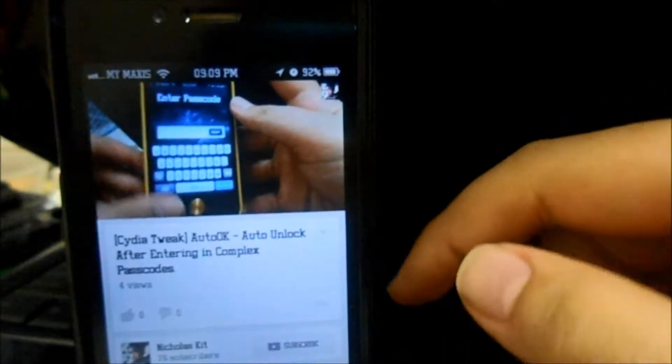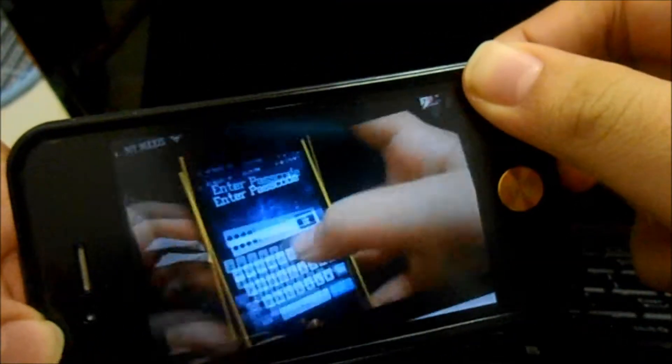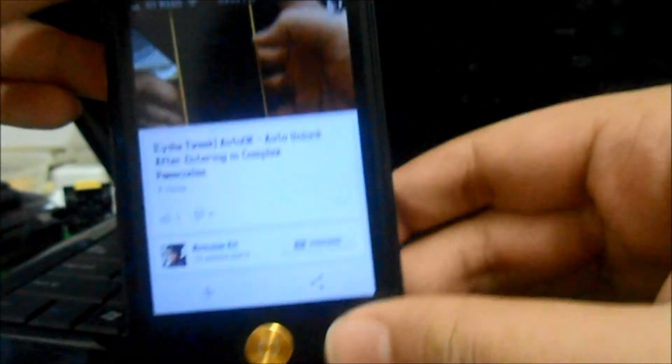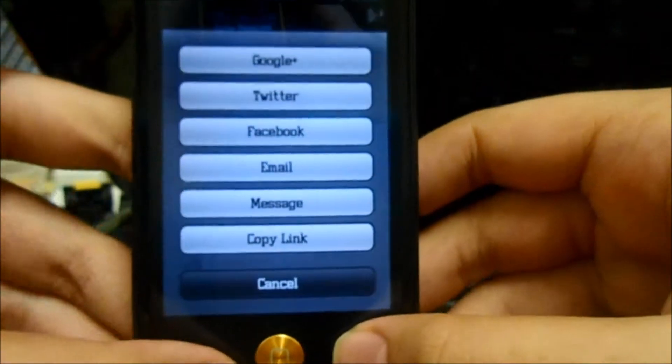They also fixed the landscape mode. I'll show you guys here — landscape mode is now pretty efficient compared to the old one, which was sometimes not responding. I'm glad they fixed that.